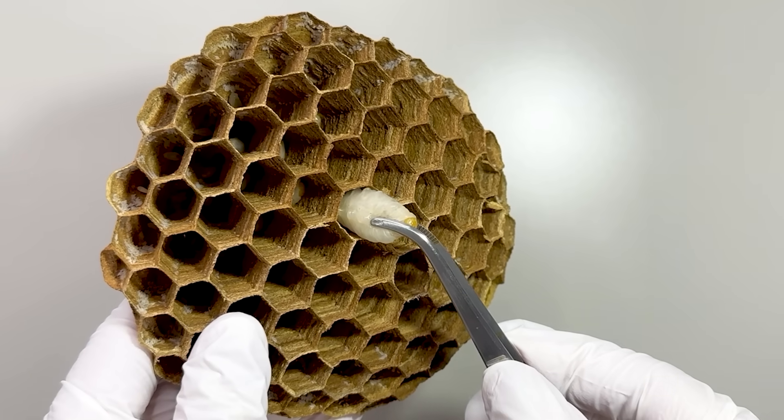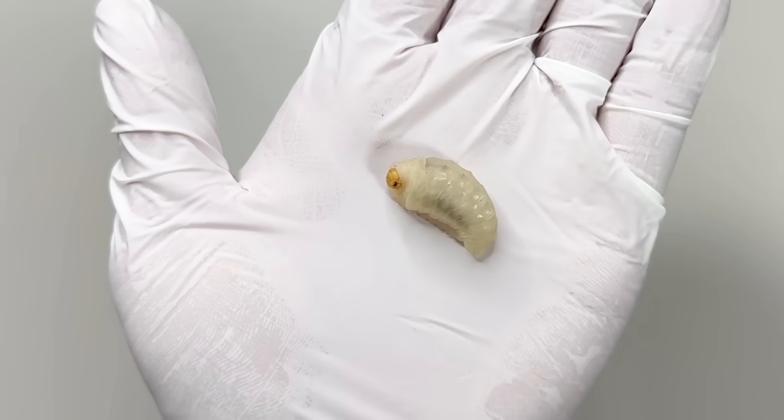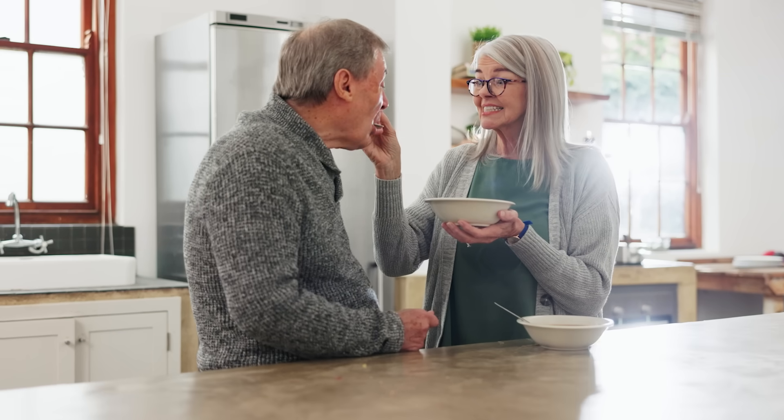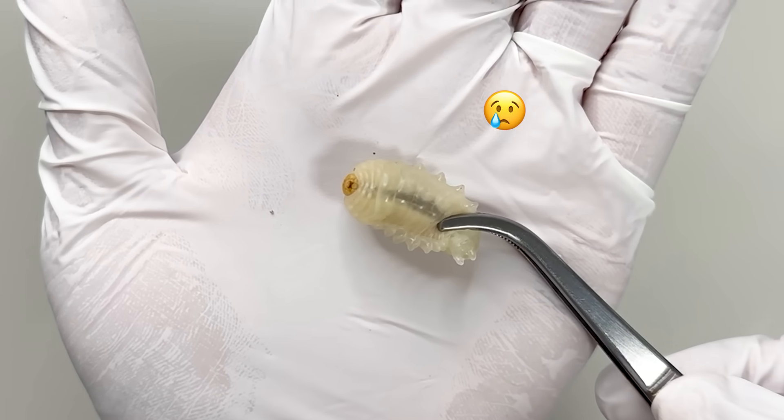I picked one up with tweezers. It's large enough to be seen with the naked eye. I've heard that some people eat these larvae — they must be juicy, regardless of taste.